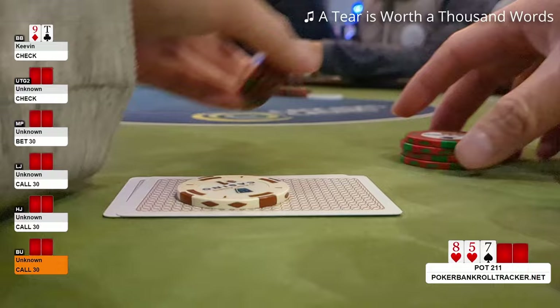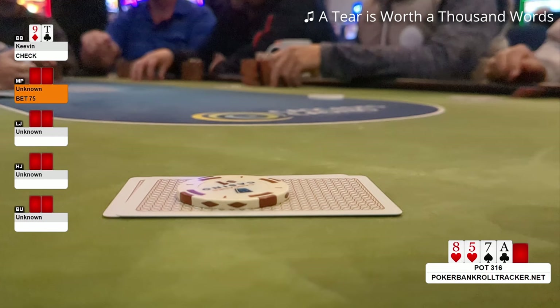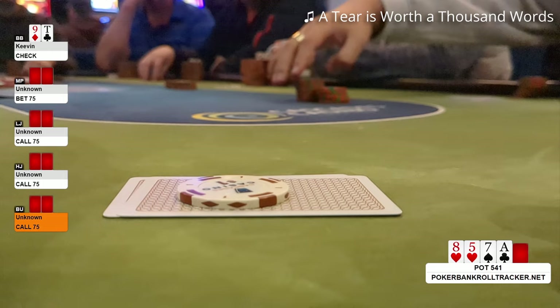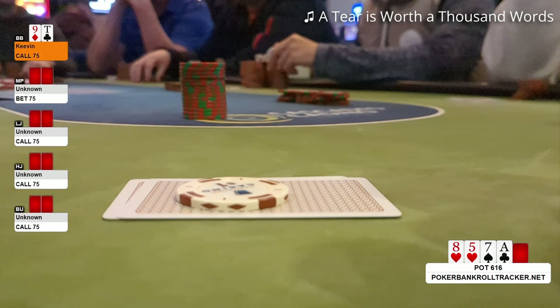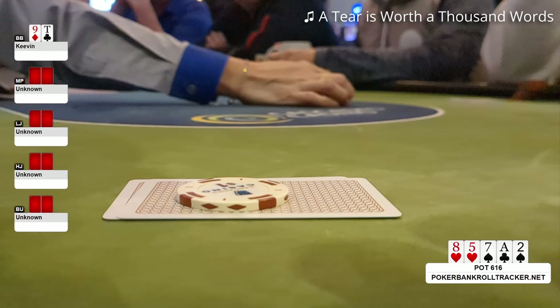Middle position bets $30. The low jack calls, high jack calls, button calls, and I get awesome odds to continue with a good draw — I also call. The turn is an offsuit ace. I check. Middle position fires again for $75 and again everyone just calls. This pot is just becoming insanely big at these stakes. I'm not even sure the players realize that. I still have a nut draw for such a good price — it's a no-brainer call. Please let me hit the river. And the river is a deuce. I miss and just have to give up. I don't think I've ever gotten better odds for a nut draw.